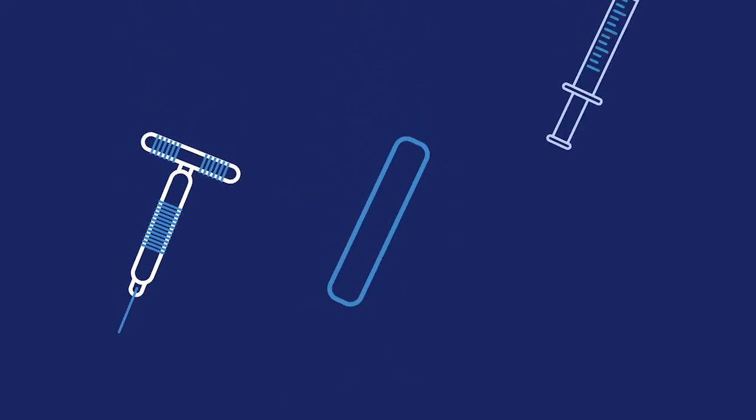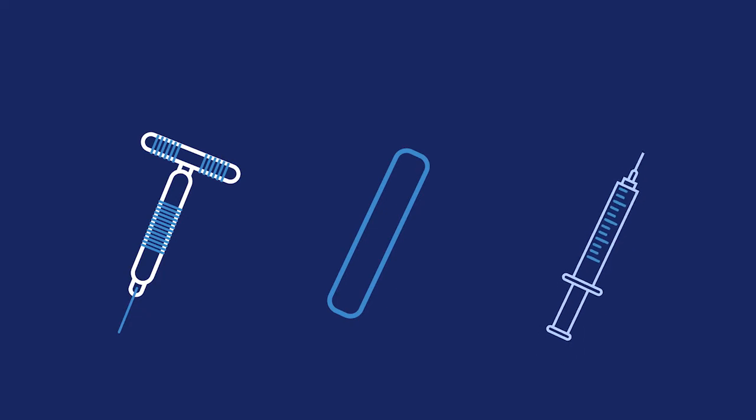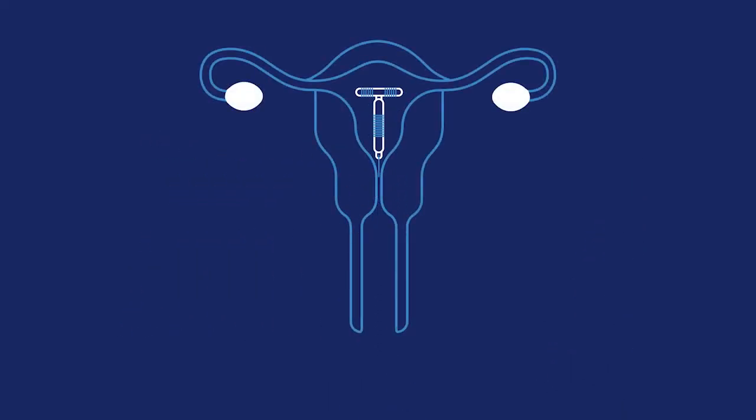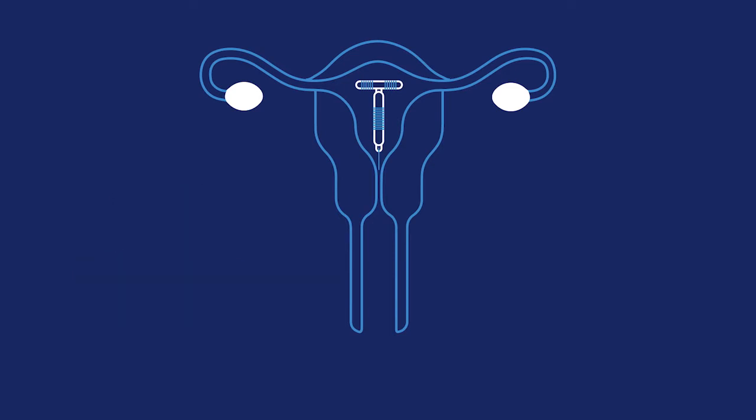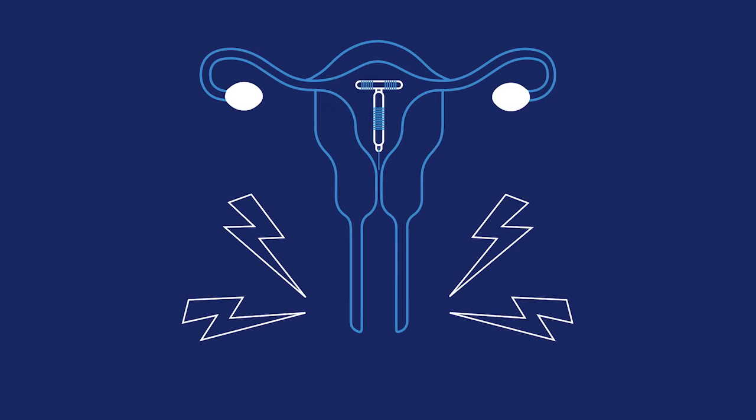Maybe you've tried the pill before but you kept forgetting to take it. If that's the case, you might want to consider oops-proof methods like the IUD, the implant, or the shot. An IUD is a little device that is placed in your uterus. It's over 99% effective at preventing pregnancy, and depending on which kind you get, you can use it for up to 3 to 12 years. Some IUDs can even help with problems like heavier, painful periods.